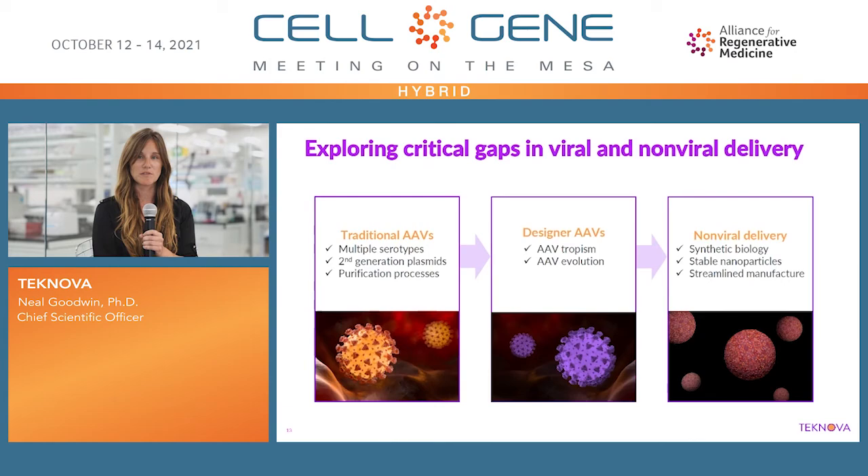With that, I would really like to thank the entire R&D team and specifically acknowledge my counterpart, Tia Hexone, the Scientific Affairs Director, who is located in San Diego, and of course the entire R&D team that is listed here. Everything that we do within Technova and the R&D department is based off collaborations between customers. We'd really like to have those conversations with you to begin this process for your work and how we can help you optimize your processes. We have our contact information here and we would be very happy for you to reach out to us for further information.